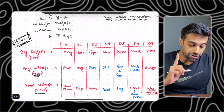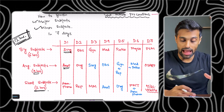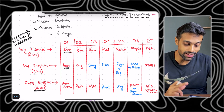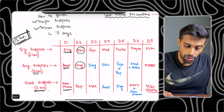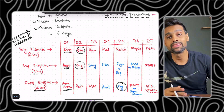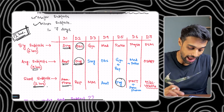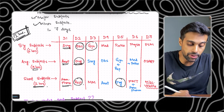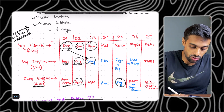On day one, the big subject is surgery, average subject is anatomy, and short subject is homeopathic pharmacy. On day two, you will cover OPS (Organon) — a few portions of organon — and the short subject is repertory. On day three, you will cover gynae as the big subject, revise surgery from day one, and begin materia medica.